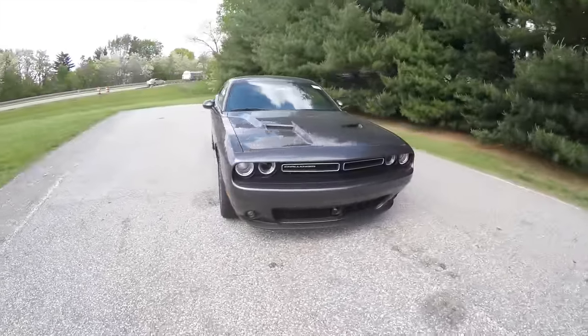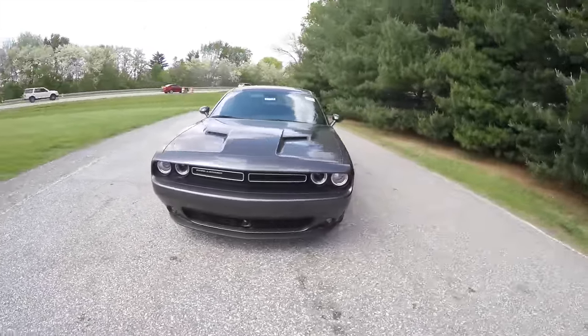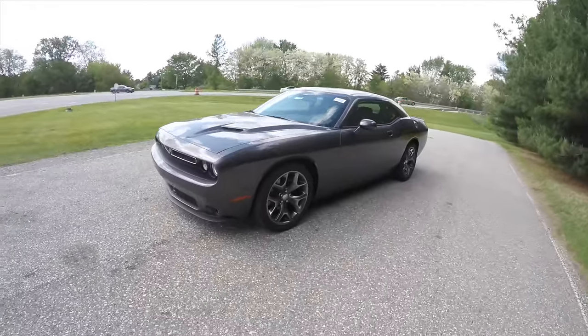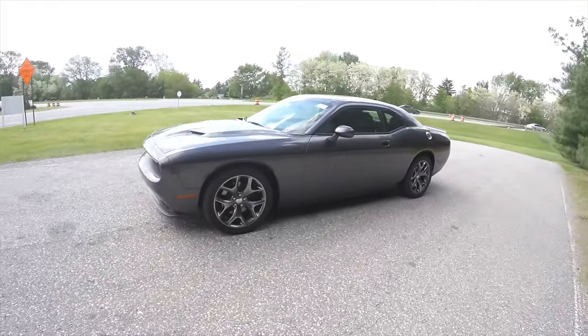Hello everyone, today we're going to take a quick walk around look at this brand new 2015 Dodge Challenger SXT Plus with a super track pack.